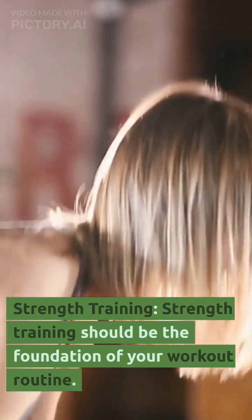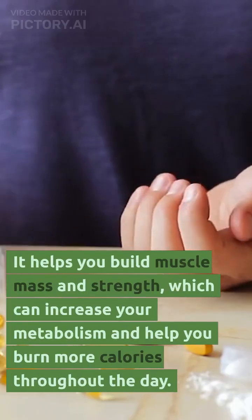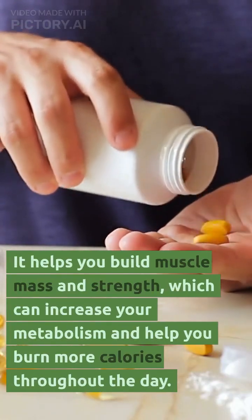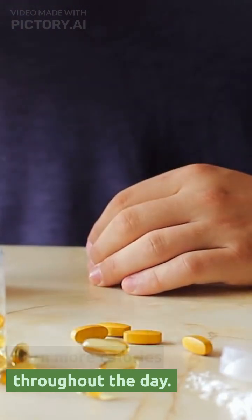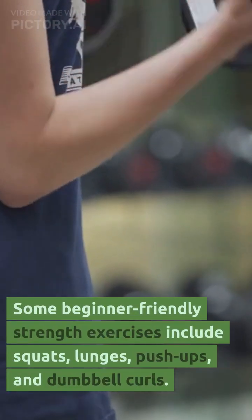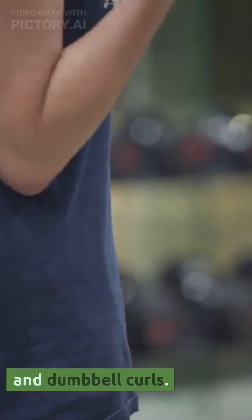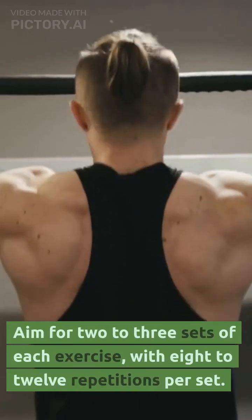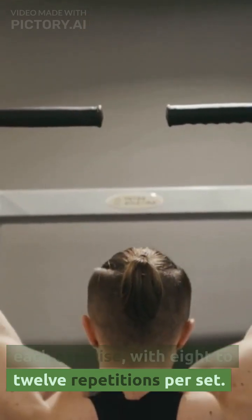Strength training. Strength training should be the foundation of your workout routine. It helps you build muscle mass and strength, which can increase your metabolism and help you burn more calories throughout the day. Some beginner-friendly strength exercises include squats, lunges, push-ups, and dumbbell curls. Aim for 2 to 3 sets of each exercise, with 8 to 12 repetitions per set.